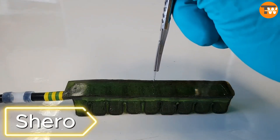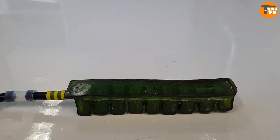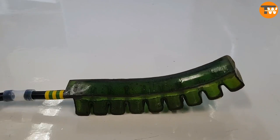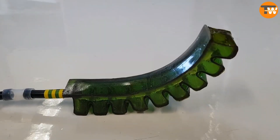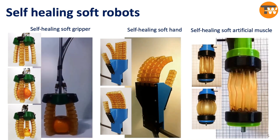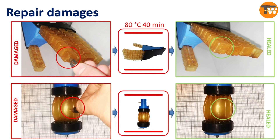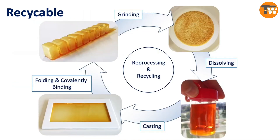Shero. A notable development in robotics is the Shero Project, creating a self-healing material for robots. The gummy-like substance is a special polymer available in thermoplastic and autonomous types. The thermoplastic material restores when heated, even if cut into pieces. The autonomous type is suitable for small damages, fixing problems at room temperature.